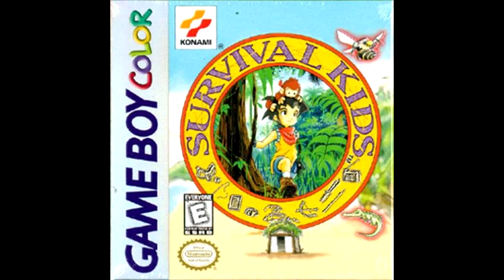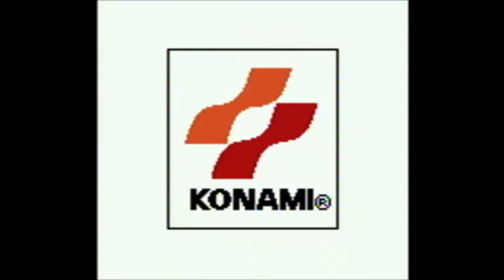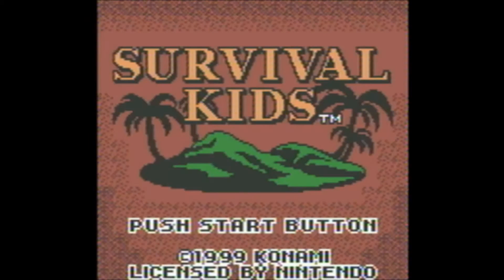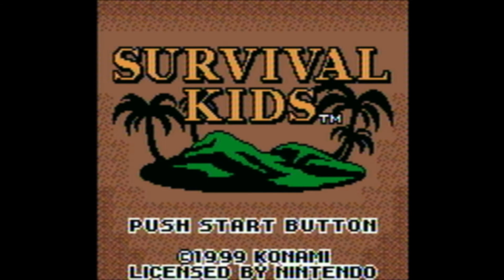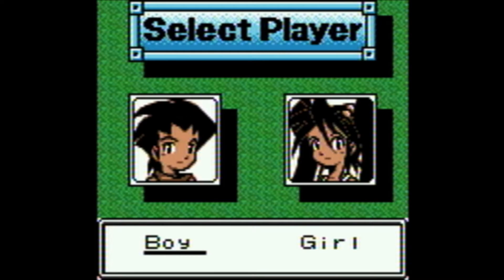Survival Kids is one of my favorite lesser-known games of all time, and I haven't seen many reviews of it on YouTube, so I decided to add my own. It was made by Konami in 1999 for the Game Boy Color, and it was never very big. The premise is simple, and it predates all the indie open-world survival games in the market today.